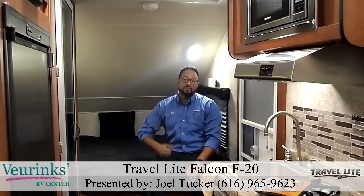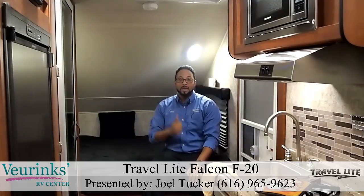Now this unit is 6 and a half feet wide. It only weighs 2,400 pounds and is 19 feet in length. It's going to be the ultimate towing lightweight travel trailer for you. Now let's take a look.